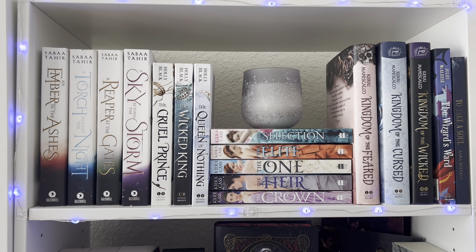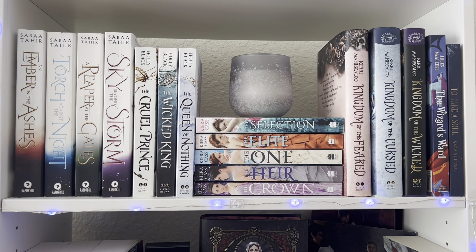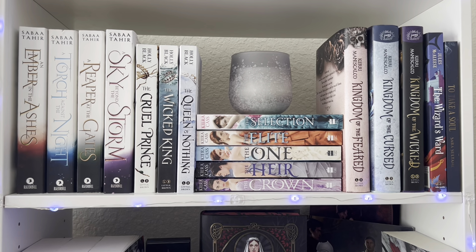Now I'm moving to the smaller bookshelf. These ones are from Target — the first shelf I showed you is from IKEA, that's the Billy. On this shelf I have a lot of fantasy series: I have the Ember in the Ashes series, A Quite Prince, The Selection, Kingdom of the Wicked, and then just some miscellaneous books.